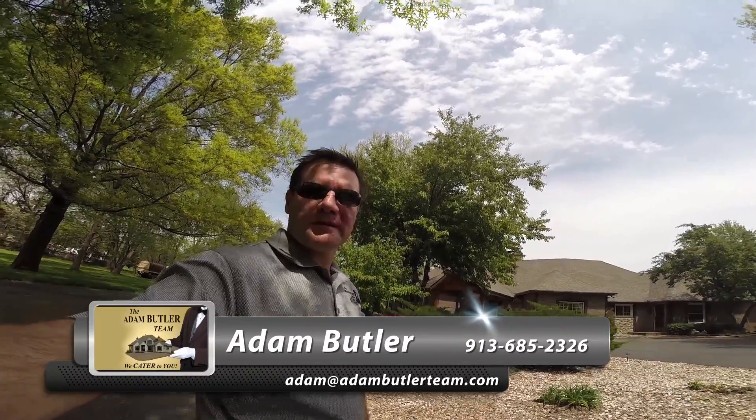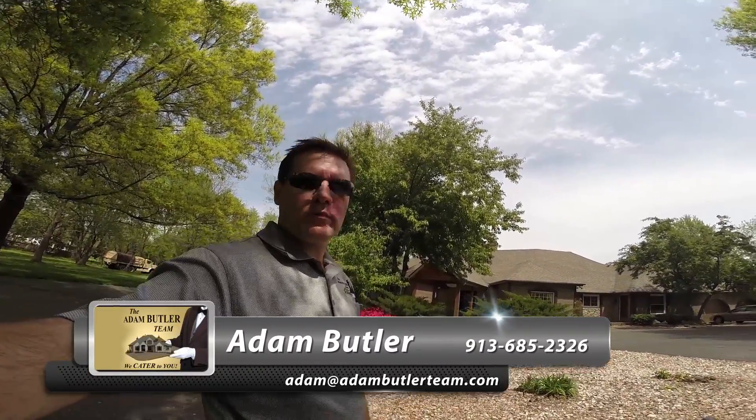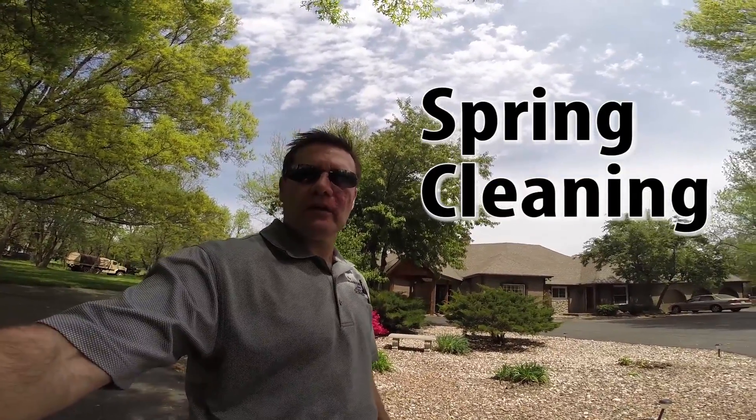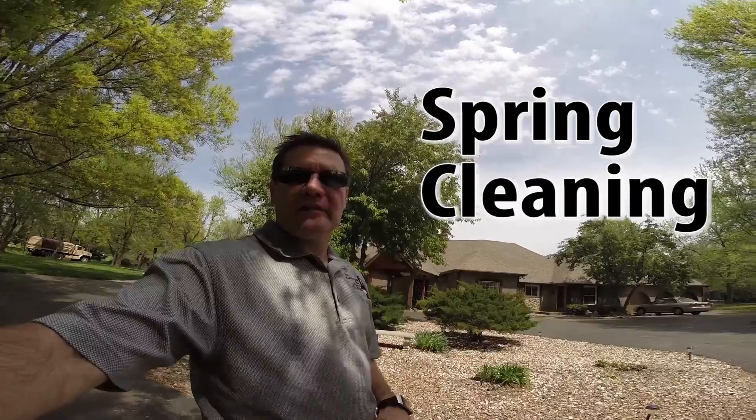Hi, this is Adam Butler of the Adam Butler Team, Keller Williams. Welcome to my video blog. Today I want to talk about spring cleaning when you're getting your house ready for sale. It's really important to look at the outside as well as the inside — there's that thing about never getting a second chance to make a first impression, and that does hold true with real estate.